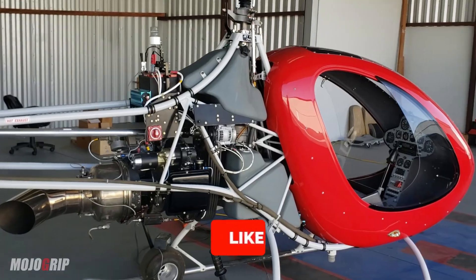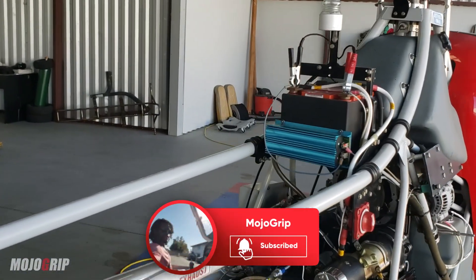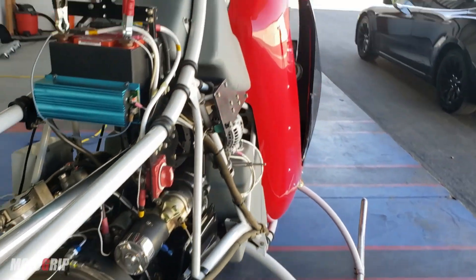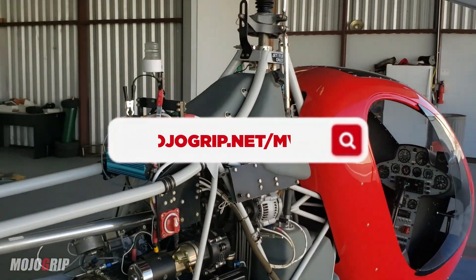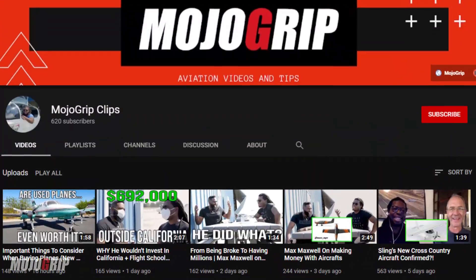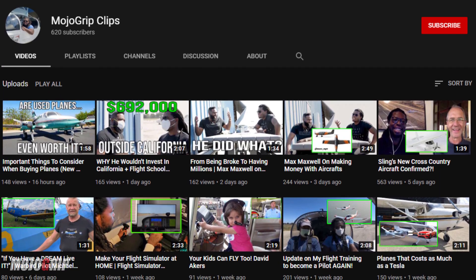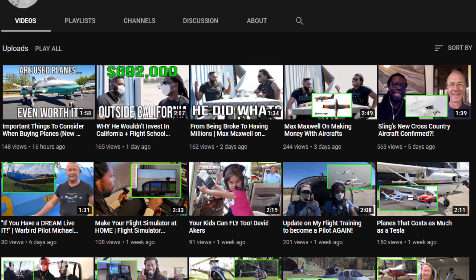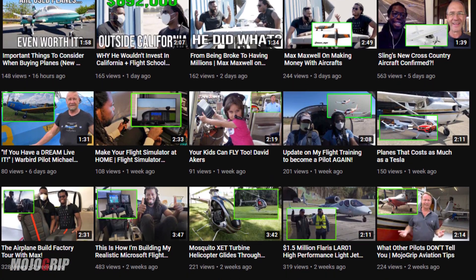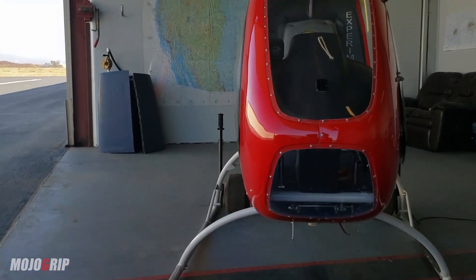I don't know what the general market is for the Helicycle, but there you have it guys — that's it for this video. I hope you enjoyed it. If you did, be sure to give it a thumbs up, and if this is your first time, make sure you subscribe to the Mojo Grip channel. You can also support the channel by becoming an MVP member at mojograsp.net/mvp. And check out the Mojo Grip Clip channel for shorter two-minute clips if you don't have time for full videos.